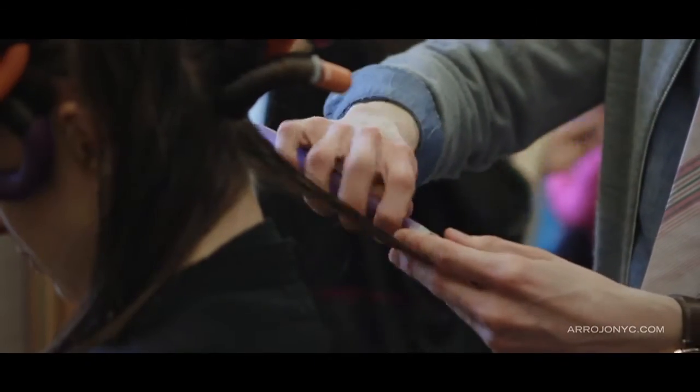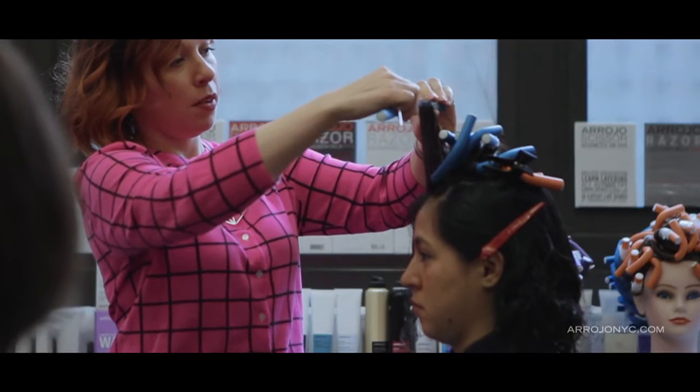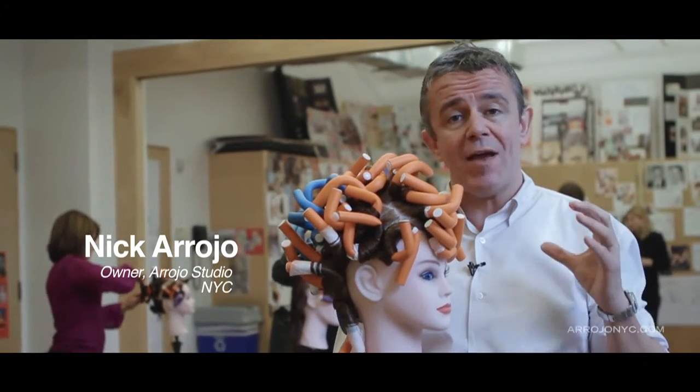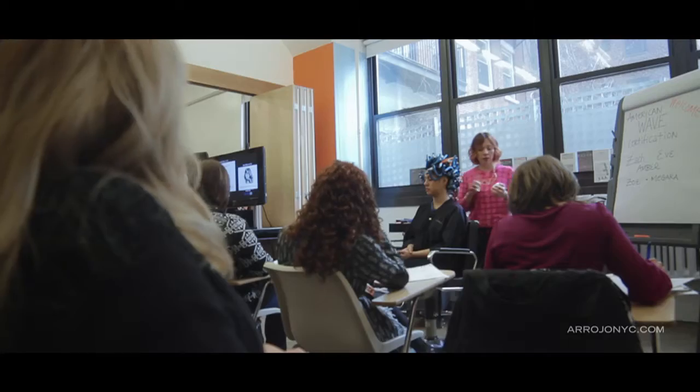American Wave is a brand new service for the salon. We're starting to put wave movement and texture into hair. We're right now in one of our certification classes where we're certifying hairdressers so that they can take the service back to their salons. If you're interested in certification, contact RojoNYC.com. Come for a full day's worth of education and then you can bring American Wave certification to your salon. American Wave is the new frontier of creating movement and wave in hair.